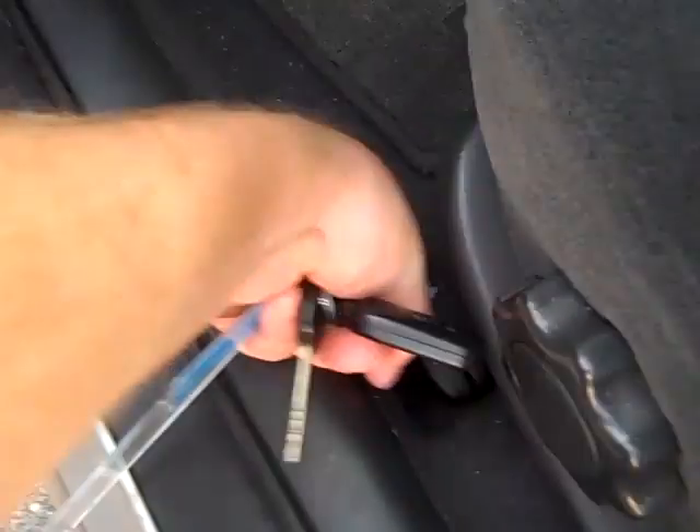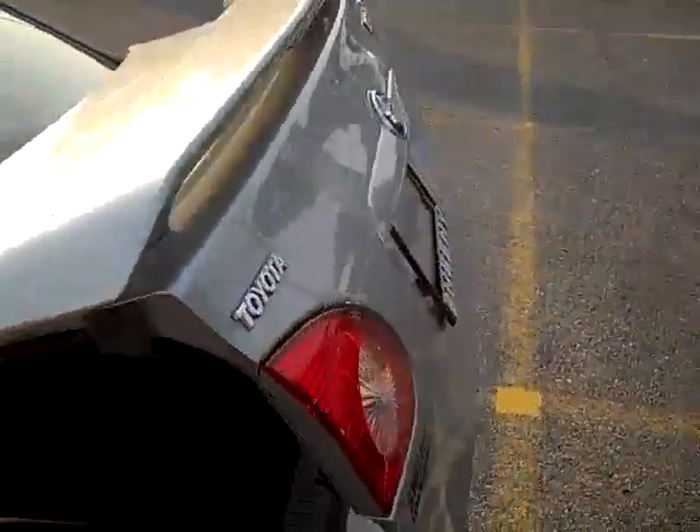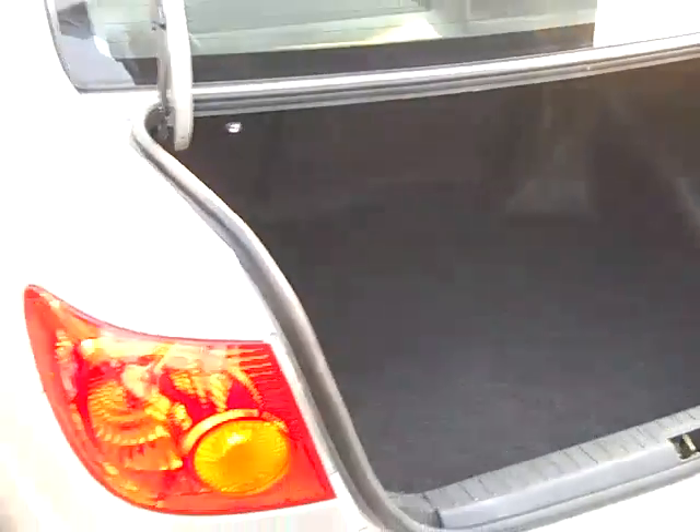Let me pop the trunk for you real quick and show you — it does have a good amount of trunk space. There's the trunk popper. Lumbar support for the driver's seat, always nice for road trips. And you can see the trunk's popping up. It's actually a pretty large trunk. You also have the fold-down rear seats — just pull these levers here and they fold down. You've got to push them a little bit but that's alright.